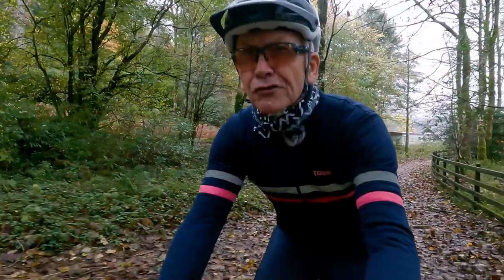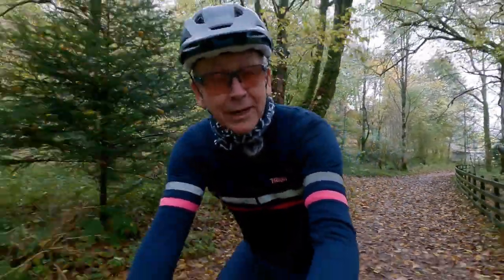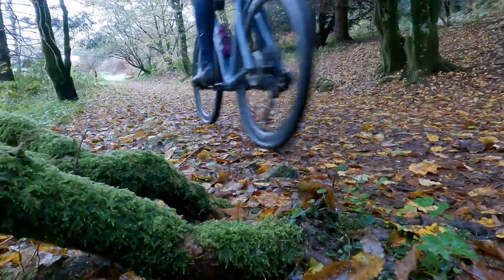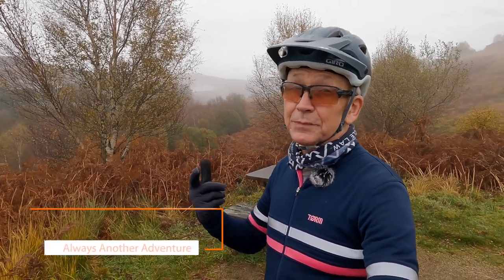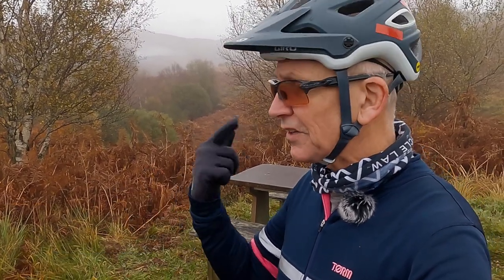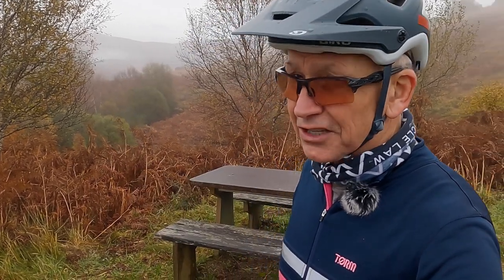Which is the best style helmet for gravel riding — is it a mountain bike helmet like this, or is it a road helmet? In this video we'll look at the key differences, and they're not just cosmetic. I should say at the outset that any helmet is better than no helmet when you're going to ride off-road, but there is more to the differences than style, fashion, and this little peak on the front.